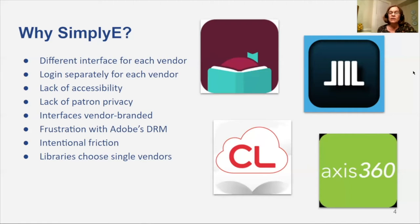The friction in this process was intentional because publishers wanted people to purchase their e-books, not share them from a library. One of the results is that libraries — some of them large libraries — chose to support a single e-book vendor, forgoing the diversity of titles provided through multiple vendors, because it made it easier for their patrons and for their staff.